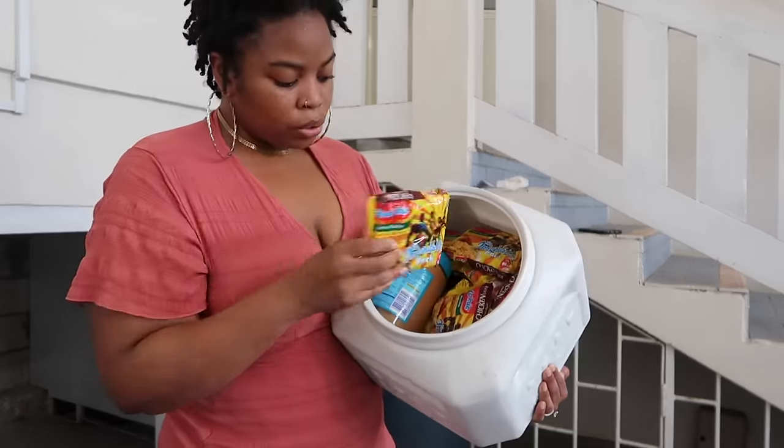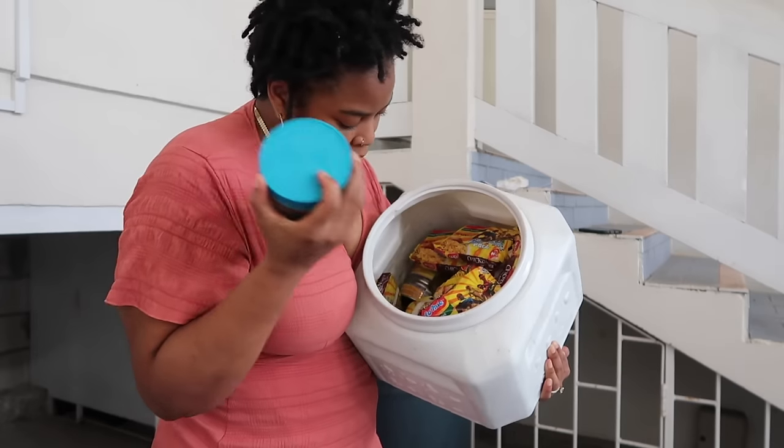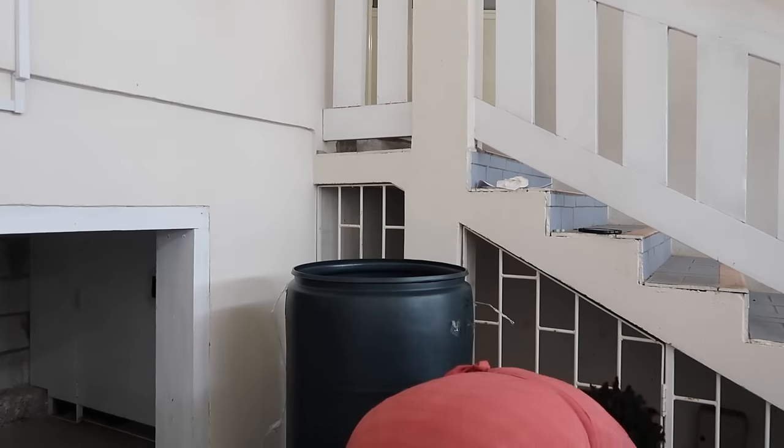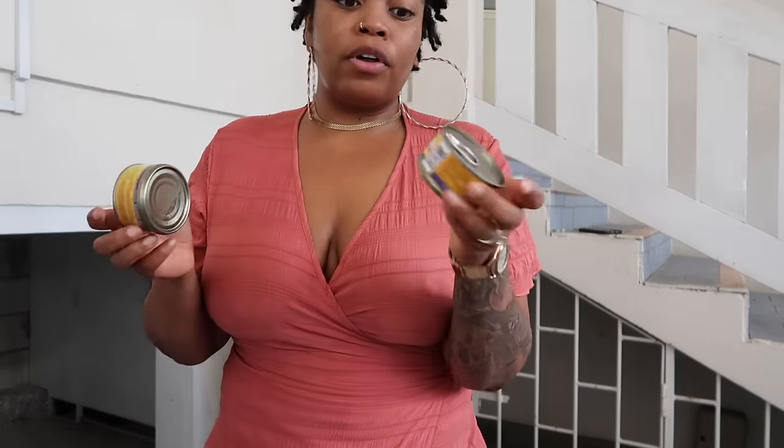Noodles — Indomie noodles. Peanut butter. Their wet cat food is in here — this is their wet cat food, which is the same brand as the hard food. Can you guys imagine me wearing a wig? A wig or anything connected to my hair?